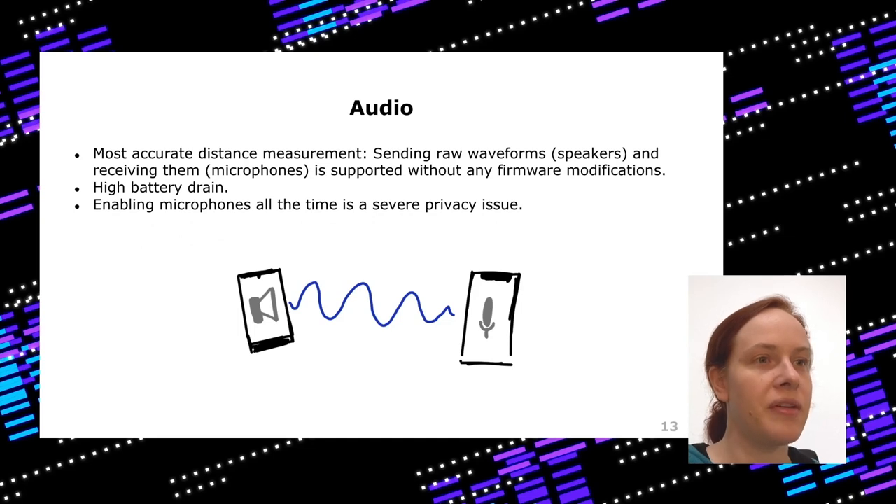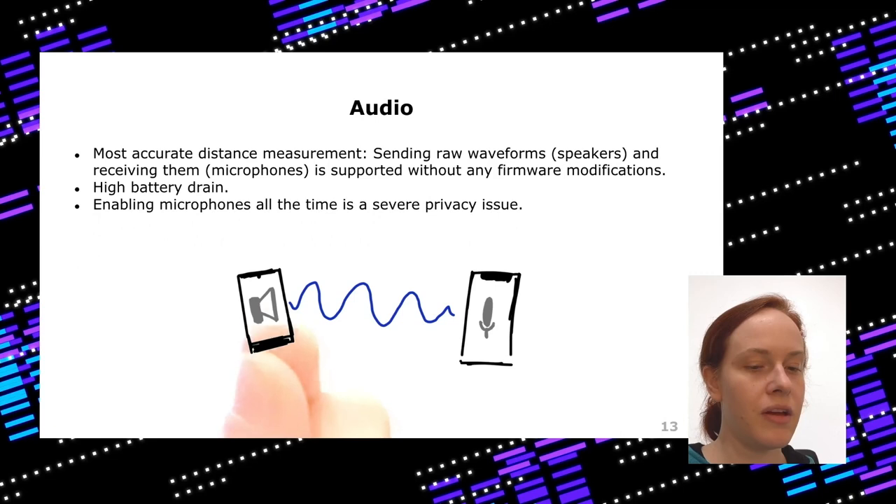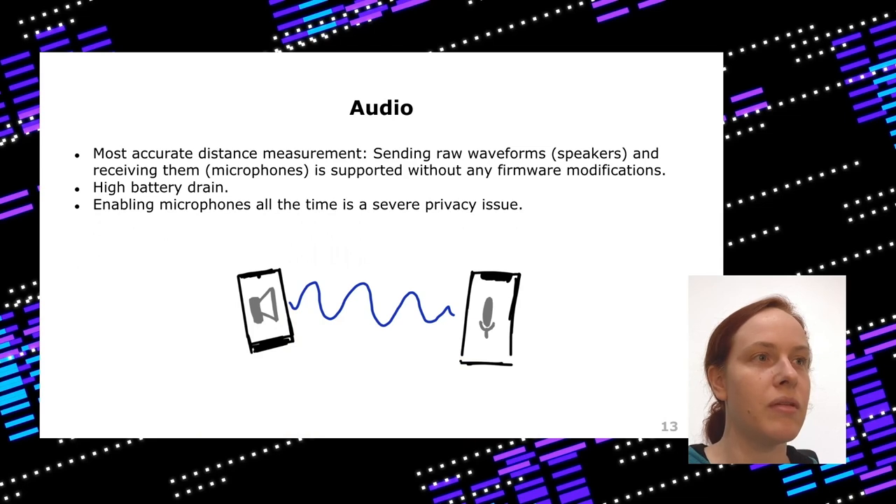The best option for precise measurement is audio, because even without chip or API access, a speaker and microphone can send and measure a wave very precisely. But the issue is it requires microphone access — an app would need to run in the foreground with the microphone on all the time. This drains battery, and worse it means you have a permanent spy in your pocket: a governmental app listening to your microphone constantly.